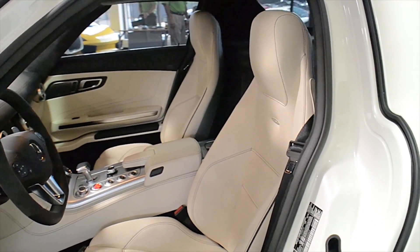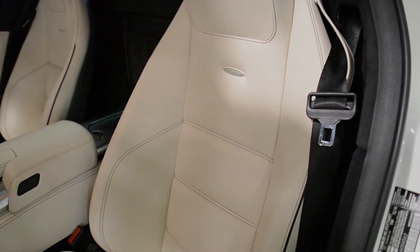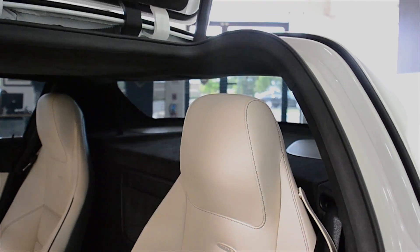This car is finished in a beautiful metallic white exterior color, an ivory leather interior, suede headliner, and black accents, along with brushed aluminum trim and black contrast stitching throughout.